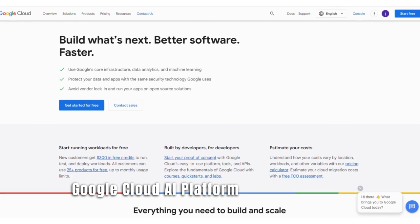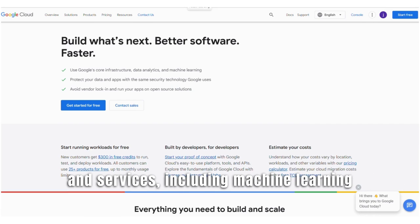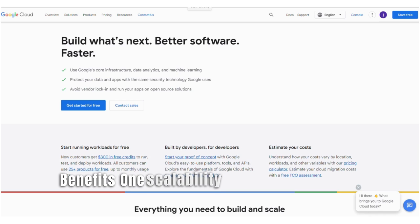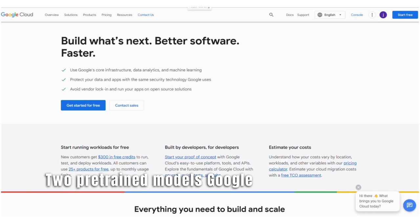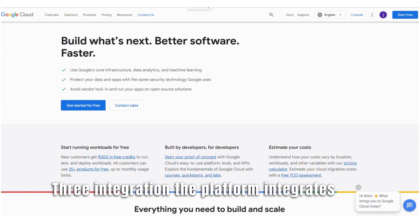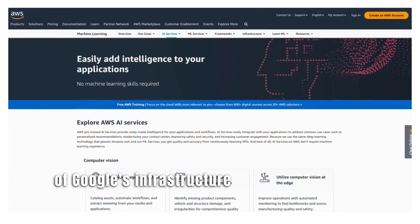Number 19: Google Cloud AI Platform. Google Cloud AI Platform provides a range of AI tools and services, including machine learning models, data preprocessing, and deployment capabilities. Benefits: 1. Scalability — the platform allows businesses to scale AI projects seamlessly, enabling them to handle large datasets and complex models efficiently. 2. Pre-trained models — Google Cloud AI Platform offers access to pre-built models, which can save development time and costs, enabling quicker deployment. 3. Integration — the platform integrates well with other Google Cloud services, allowing businesses to leverage the full power of Google's infrastructure for AI applications.